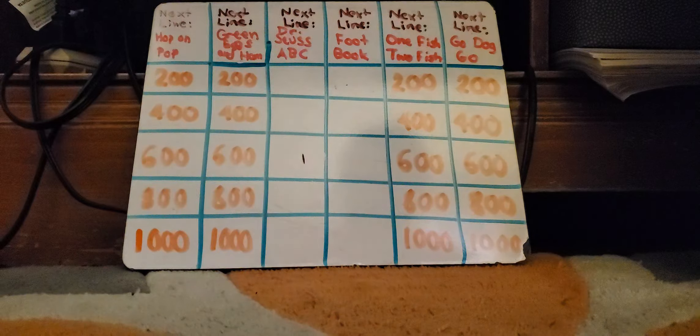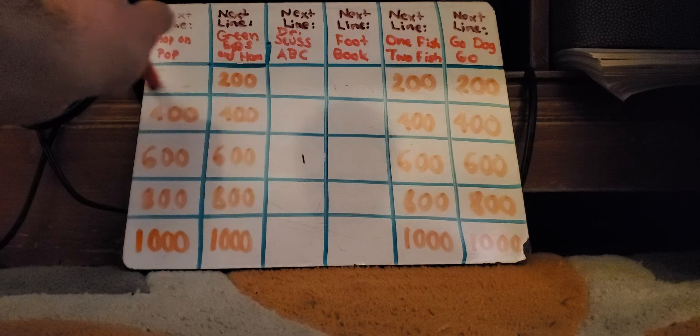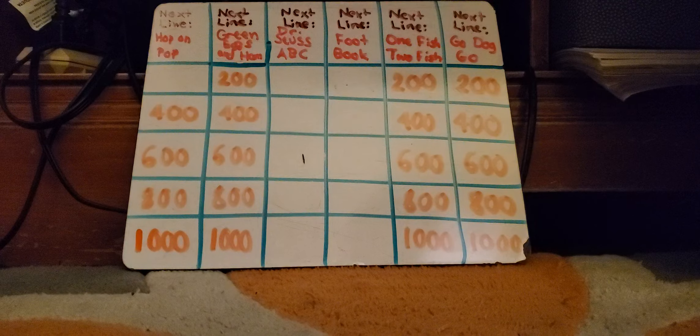You get to choose the next line, please, to start off. Let's do next line from Hop on Pop for $200. Day Play — we play all day. Amy Birnbaum: What is Night Fight? We fight all night. Good. As long as you don't put the word 'drink' in these next line, please thingies.